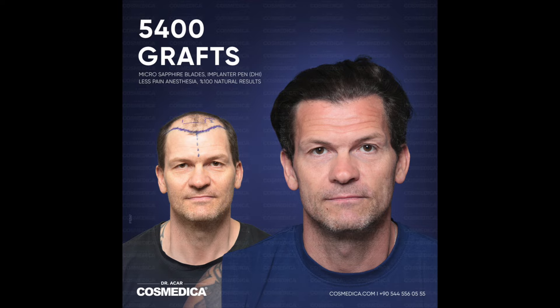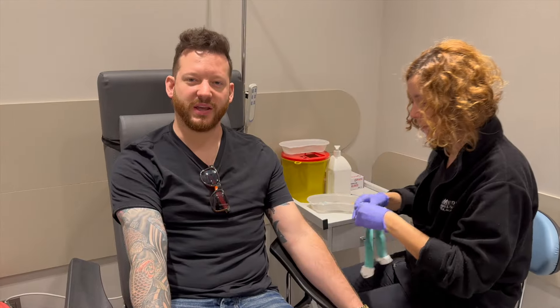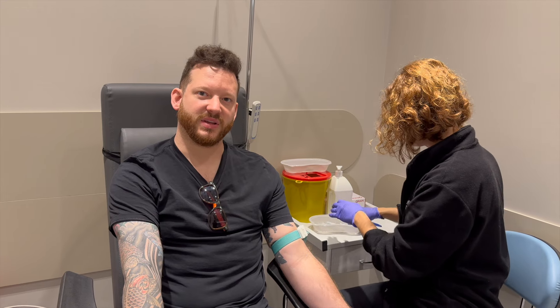He gave this to me for free as a gift, since I came out there to say hello and check out his place. There were no requirements behind this — I was just really impressed by the clinic. Here's me getting the blood drawn. We're doing PRP and also mesotherapy — it's a medication and vitamin combination.